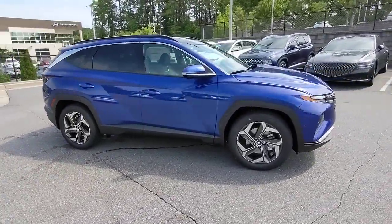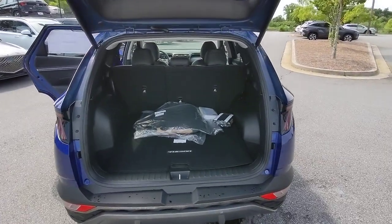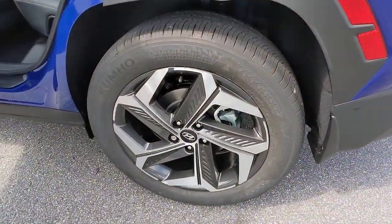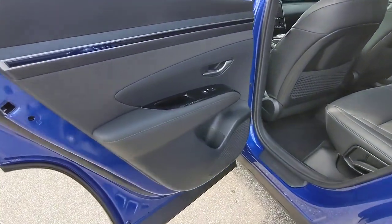These are just some of the great options this vehicle comes with: keyless entry, sun moonroof, navigation system, heated rear seat, power passenger seat, power lift gate, heated front seat, power driver seat, aluminum wheels, dual zone AC.